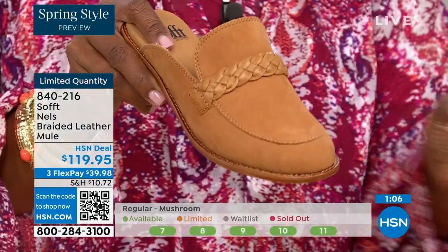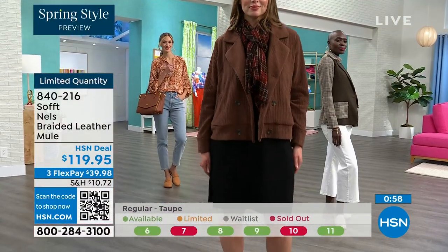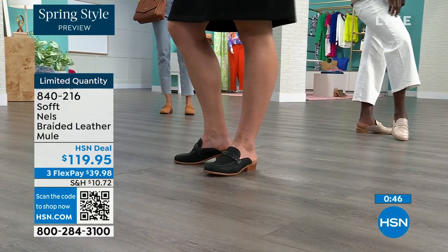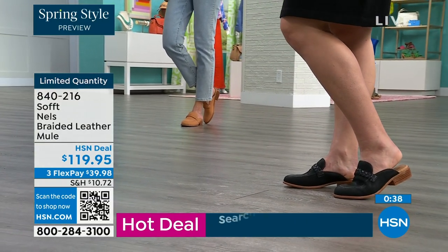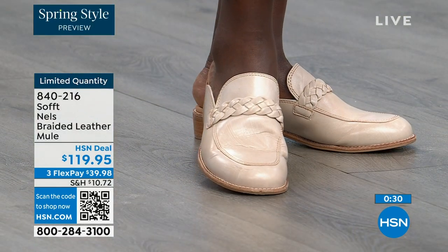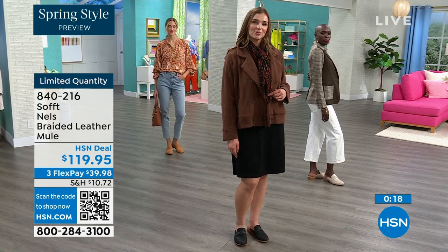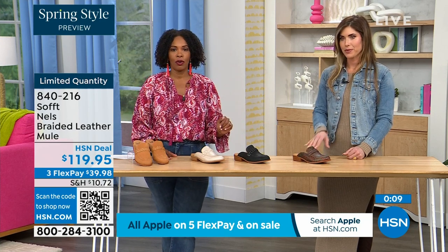If you wear some of the smaller sizes, be mindful those are going very quickly. We usually bring in the most in black, so that's probably the best stocked. The other colors are the ones you don't want to wait too long on. And once again, this is a classic loafer-style mule — it's always the one you want to reach for as the weather starts to warm up. Shop on hsn.com, use the HSN app, or use that QR code. Sizes started at 6 to 11 including half sizes. We'd love to send them out to you in luggage, mushroom, black, or taupe.